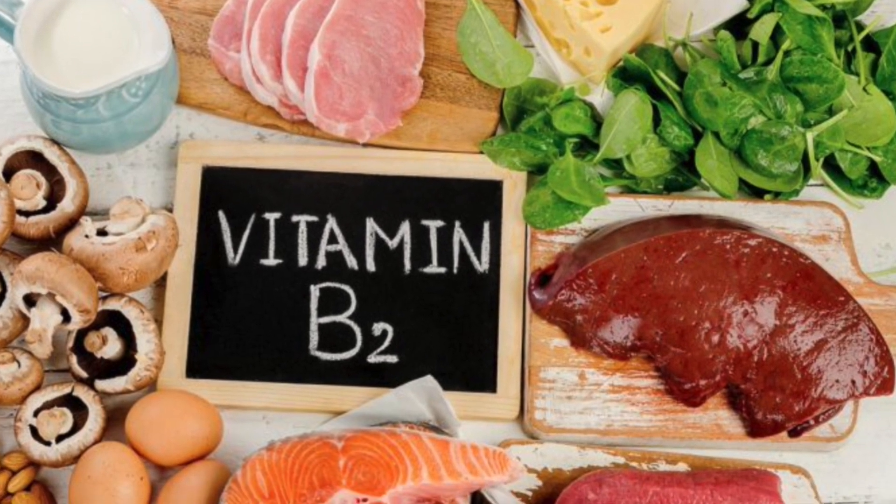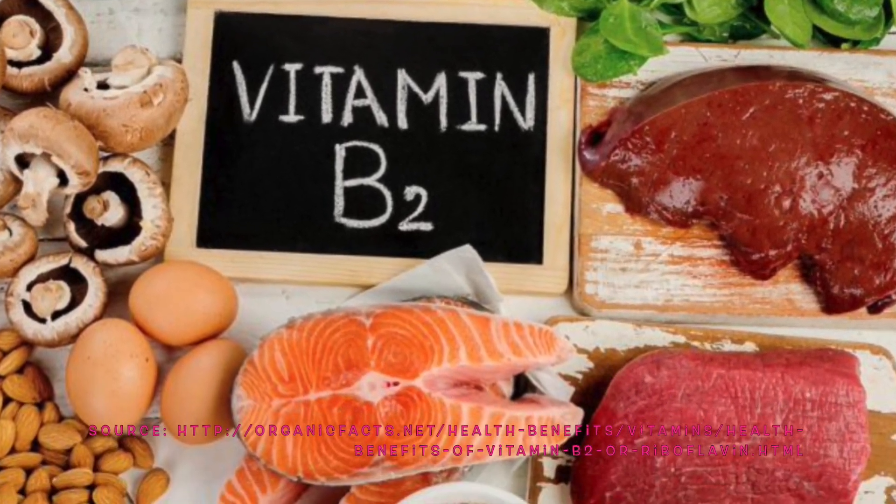B2 plays a role in energy and red blood cell production. Most sources of riboflavin or B2 come from animals — for example, milk, different cuts of meat, liver, and even kidney.